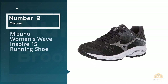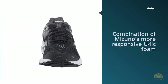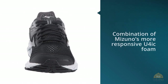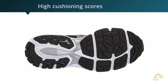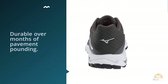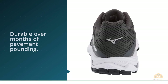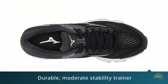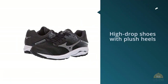Number 2: Mizuno Women's Wave Inspire 15 Running Shoe. The midsole is a combination of Mizuno's more responsive foam and its softer foam, which is placed below the heel's wave plate to soften the back half of the shoe. The shoe's heel registered extremely high cushioning scores in the RW shoe lab, and testers lauded the Wave Inspire 15's plush heel. The outsole is grippy on roads and proved durable over months of pavement pounding. If you're looking for a durable, moderate stability trainer and you like the feeling of Mizuno's high-drop shoes with plush heels, the Wave Inspire 15 might be right for you.